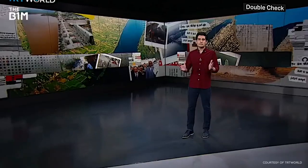Egypt, Sudan and Ethiopia are at odds over who controls the world's longest river — a fight for the Nile.